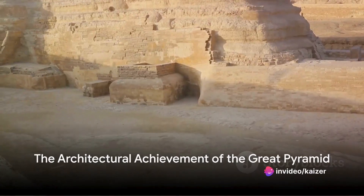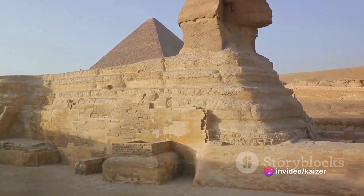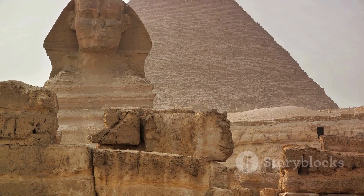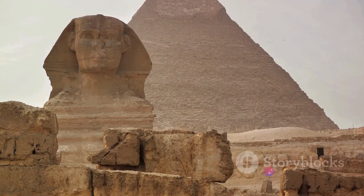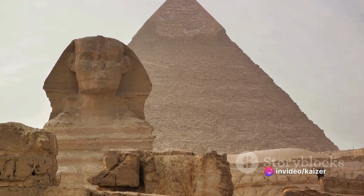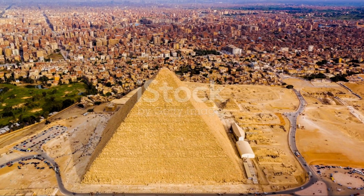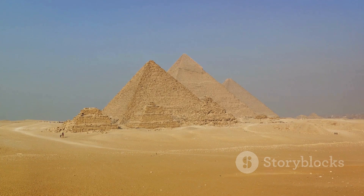In conclusion, the architectural design of the Great Pyramid of Giza is a testament to the ingenuity and skill of the ancient Egyptians. From the careful selection of the site and the precision of the construction, to the innovative use of ramps and the complex design of the interior, the pyramid represents a pinnacle of architectural achievement. The pyramid also provides a glimpse into the culture and beliefs of the ancient Egyptians, with its alignment to the stars reflecting their understanding of the cosmos.